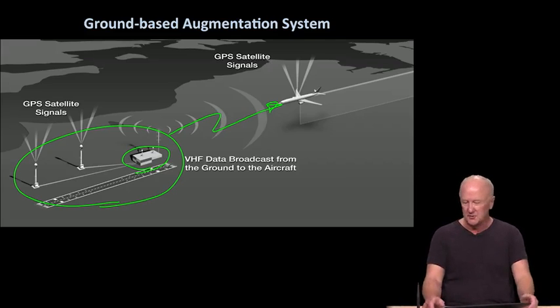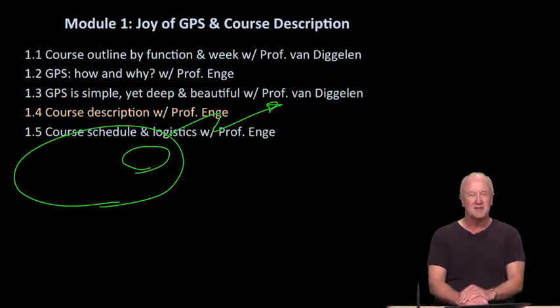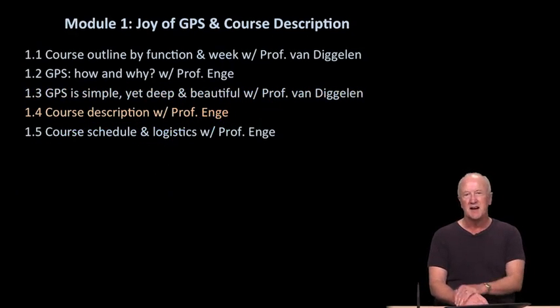Thank you for your attention on this introductory snippet. Next, Professor Van Diegelen will come back and talk about his feeling about why GPS is so deep and beautiful. Thank you.